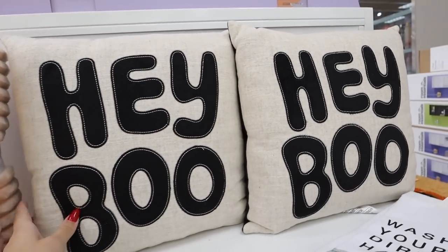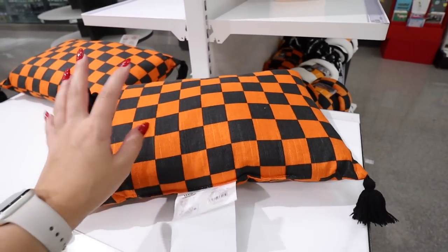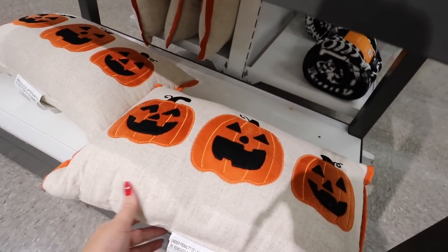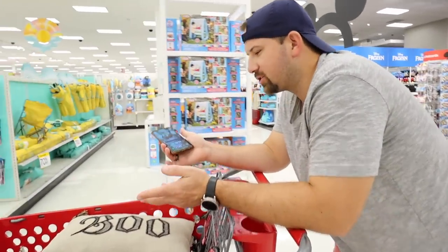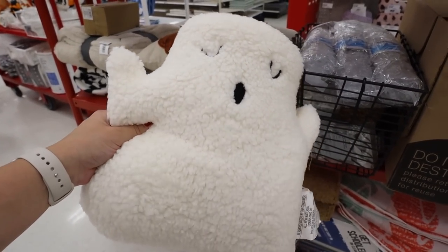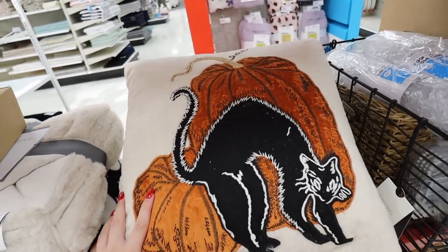They have pillows that match the throws, also for $10, saying 'Hey Boo' — so cute — and a pillow that matches the checker-printed one. I love how you can make easy matching sets. There's also another new pillow with jack-o'-lantern faces and orange on the sides in a really nice linen material for $10. And from Threshold, a velvet embroidered pumpkin pillow that also has a black cat on it — lots of stuff for cat lovers this year, $20.